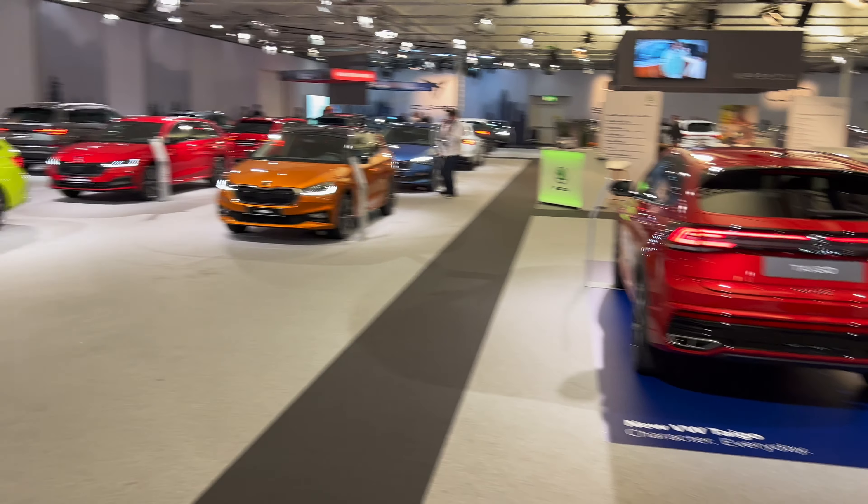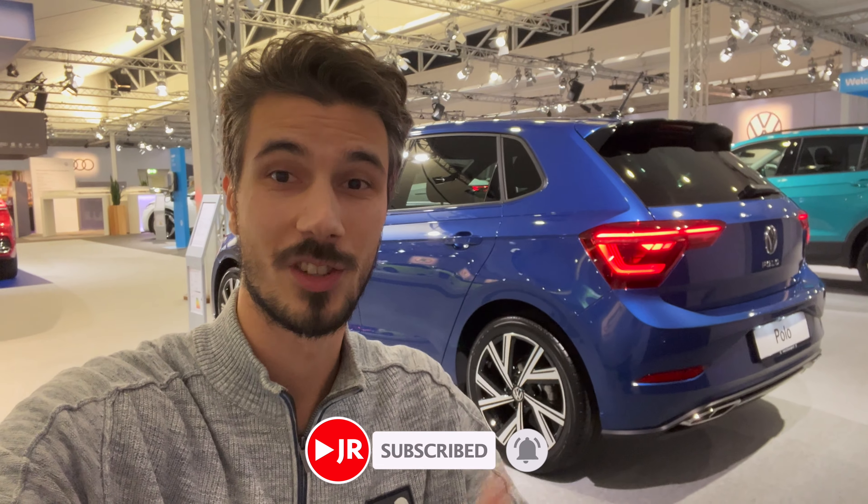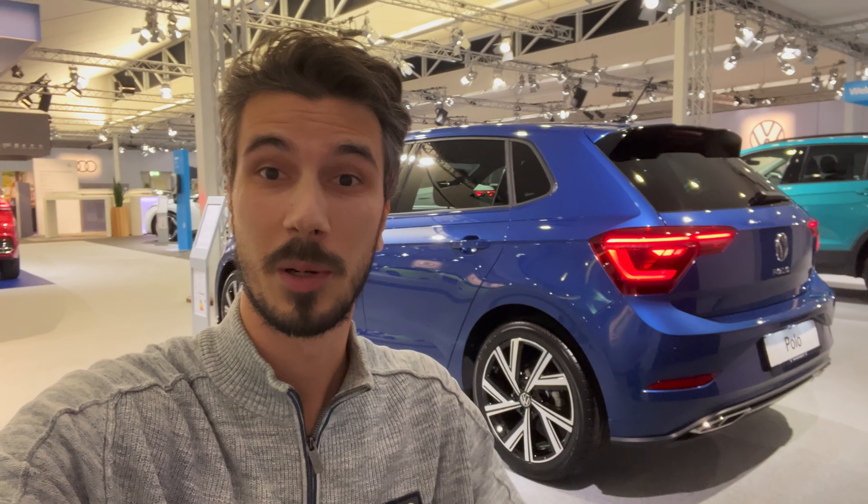If you want to see more, there's going to be the new Taigo, Skoda Fabia, and plenty of other cars, so subscribe to the channel. Thank you for watching — smash the like button, be a cool person, leave a comment on what you think about the new Polo, and I'll see you in the next one.